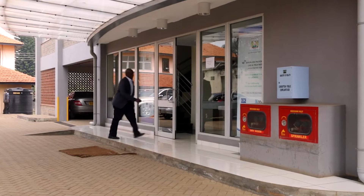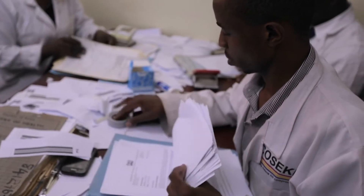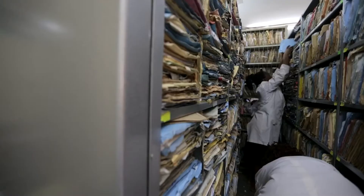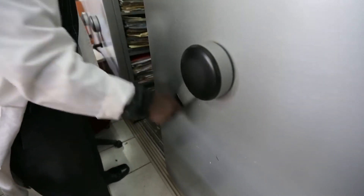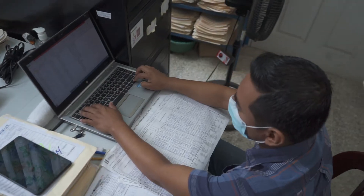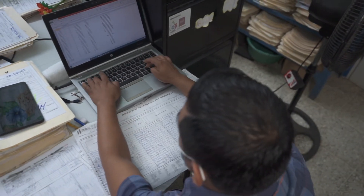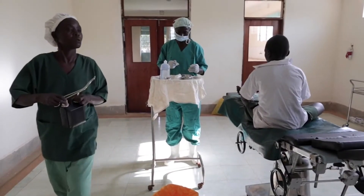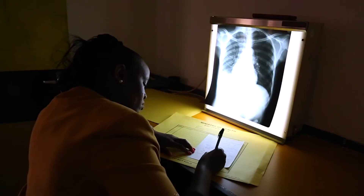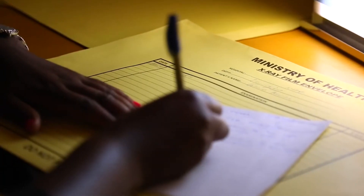Governments need current, accurate data on their existing health workforce to address human resource challenges. Unfortunately, personnel records for health workers in many countries are still stuck in paper-based filing systems or in systems that are not interoperable with each other. Dr. Hassan is a workforce management specialist tasked with ensuring that the health system is adequately staffed with health workers with the appropriate skills, training, and licensing to meet the population's healthcare needs. But he struggles with his existing system to quickly locate employee records or aggregate health workforce data for analysis that would drive his decision-making.